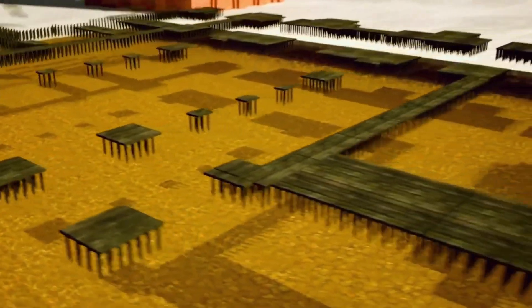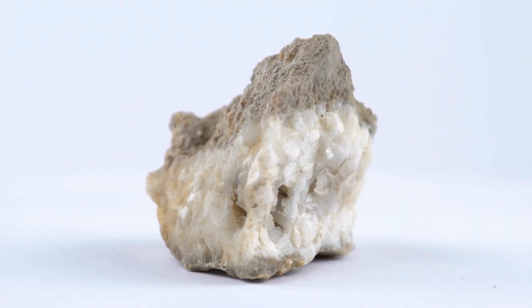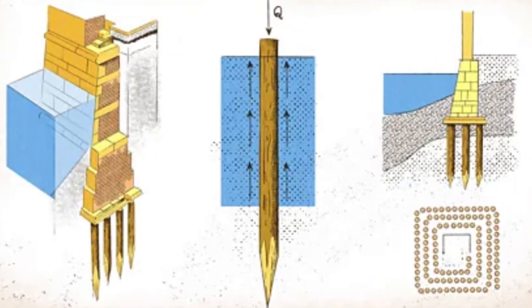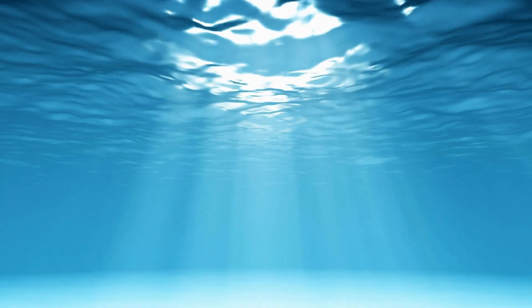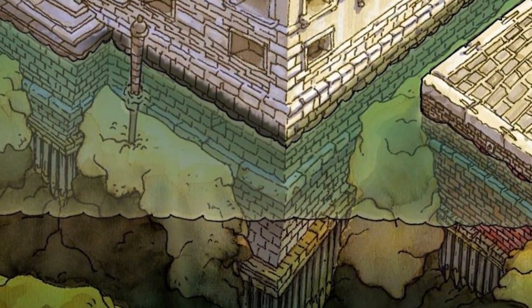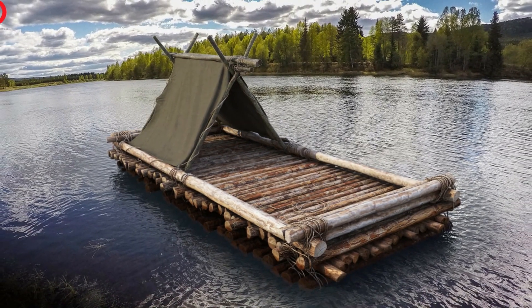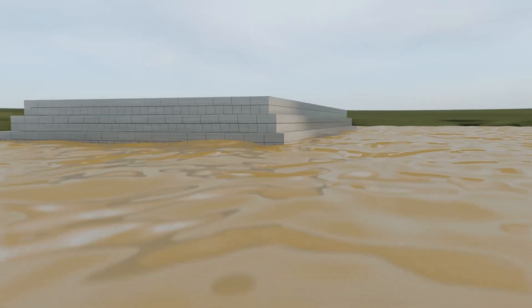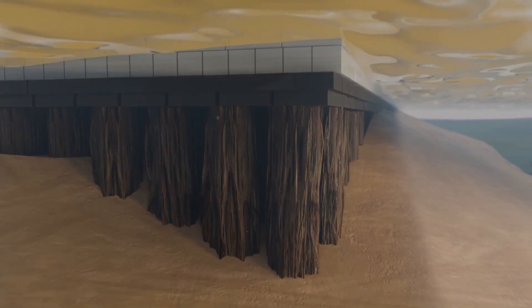On top of these wooden foundations, Venetian builders placed layers of Istrian stone, a type of limestone incredibly resistant to saltwater, creating a waterproof barrier between the wooden poles and the buildings above. Then came layers of brick and mortar specifically designed to withstand constant moisture and salt exposure. The entire system distributes weight evenly across thousands of support points, like a massive wooden raft embedded in the seafloor. The buildings don't sink because the wooden poles reach down to more stable clay layers below the soft surface sediment. It's brilliant, and it's been working for over 1,500 years.